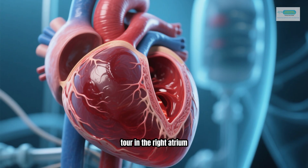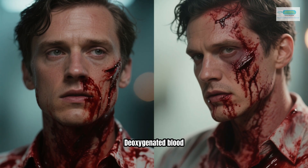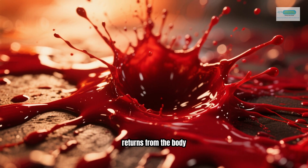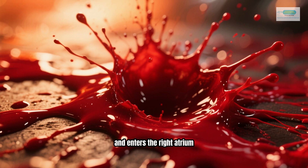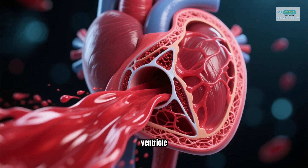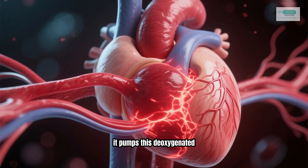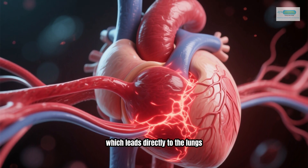Let's start our tour in the right atrium. Deoxygenated blood — blood that's low in oxygen and high in carbon dioxide — returns from the body and enters the right atrium. From there, it passes through a valve into the right ventricle. When the right ventricle contracts, it pumps this deoxygenated blood into the pulmonary artery, which leads directly to the lungs.